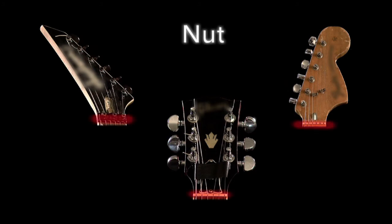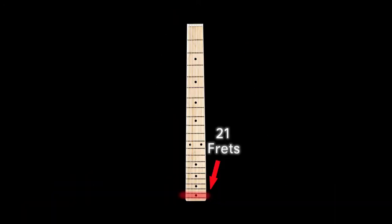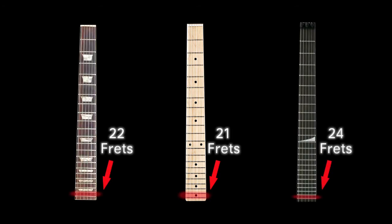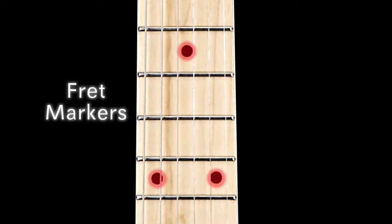Your guitar's nut helps guide your strings into alignment with your tuning pegs. Your guitar strings are attached to the body by its neck. Most electric guitars have 21 to 24 frets. The neck of your guitar has a fingerboard that is divided up by fret markers or frets.